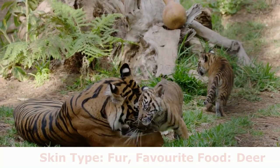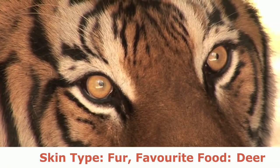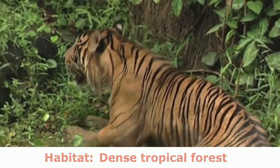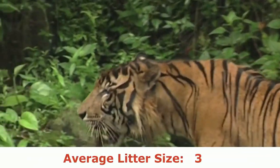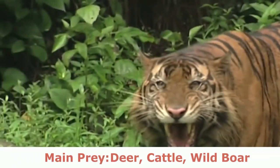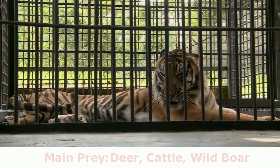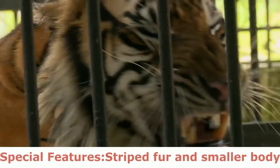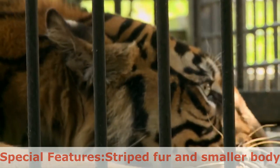Skin Type: Fur. Favorite Food: Deer. Habitat: Dense Tropical Forest. Average Litter Size: 3. Main Prey: Deer, Cattle, Wild Boar. Predators: Human. Special Features: Striped fur and smaller body.